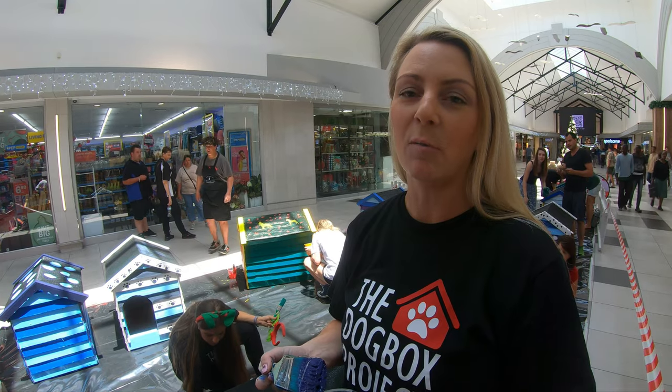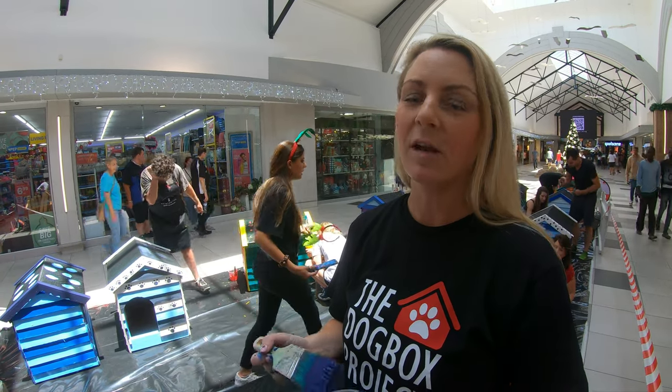You can learn more about the Dog Box project by visiting our website dogbox.co.za. We're on Facebook and we're on Instagram.